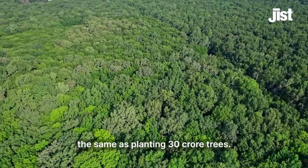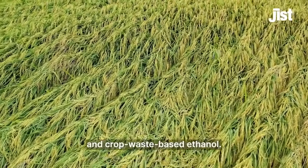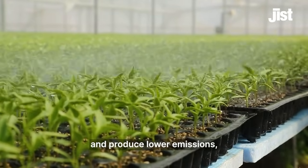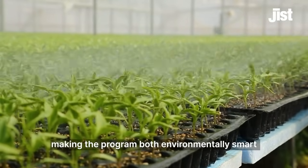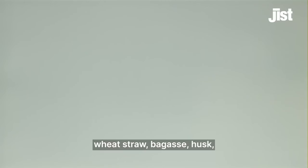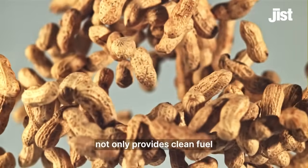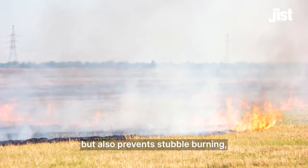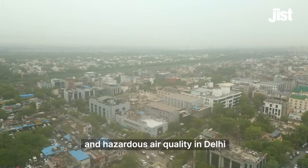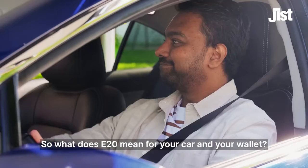The government is also emphasizing maize and crop waste-based ethanol. These sources use less water and produce lower emissions, making the program both environmentally smart and farmer friendly. Using crop residues like rice straw, wheat straw, bagasse, husk, and groundnut shells not only provides clean fuel but also prevents stubble burning — a major contributor to smog and hazardous air quality in Delhi and across North India.